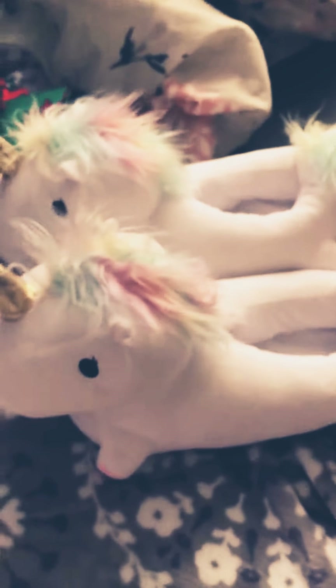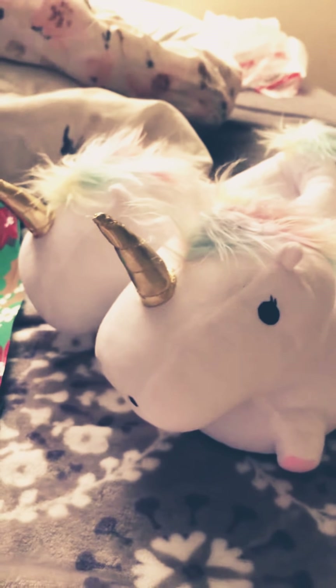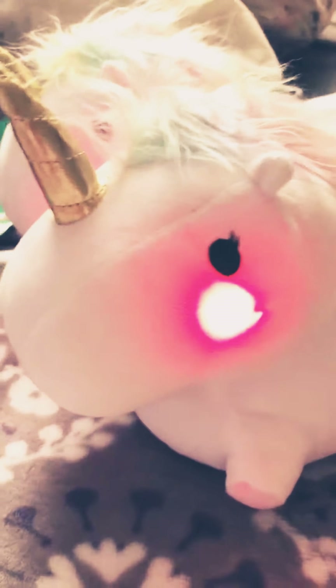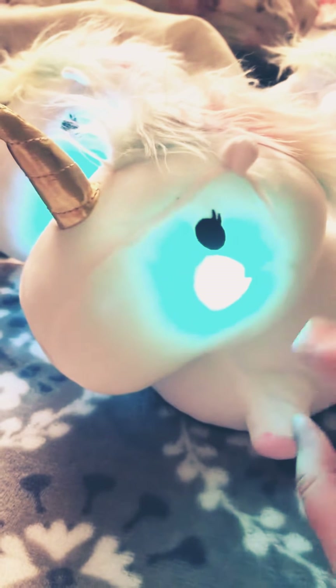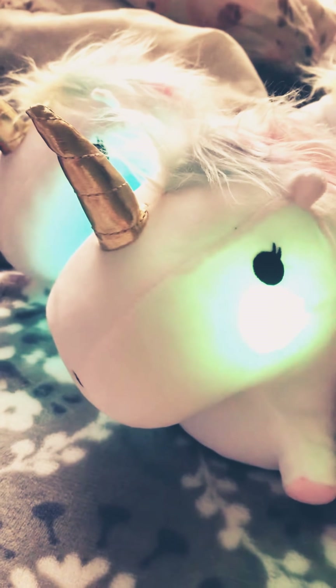This is my next exciting purchase — I've wanted these for so long. They are the Smoko Unicorn Light Up Slippers. They come with batteries and they're super comfortable. The battery is actually in this little zipper part right here. I'm going to turn one of them on for you — it changes different colors, and then it's just an on and off switch. They both do that; they change different colors. Super cute.